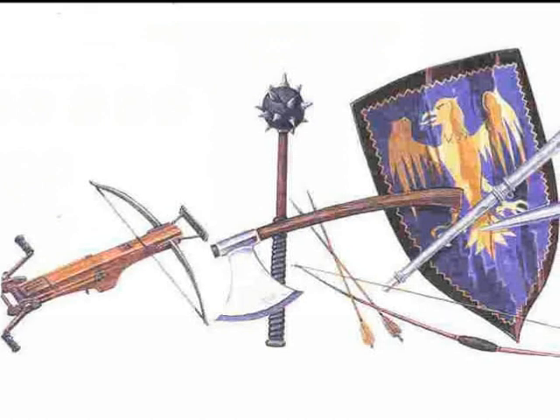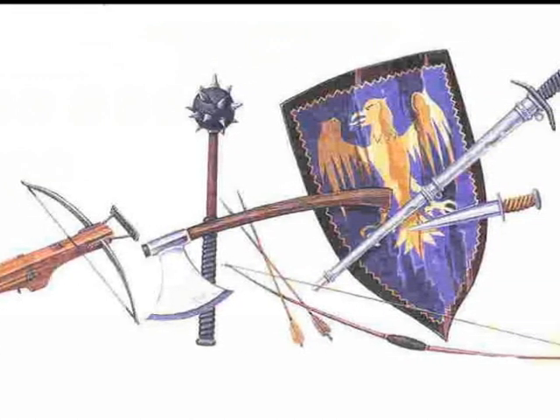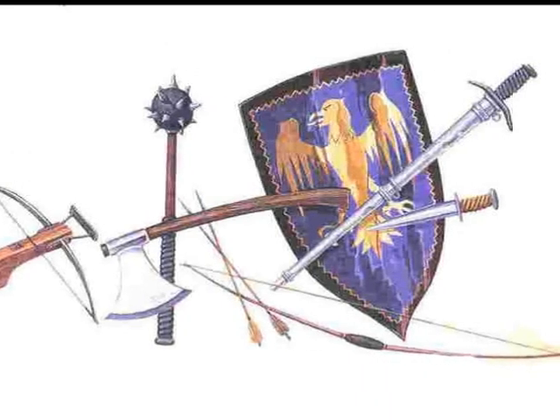Some of the weapons the knights used in the Middle Ages were crossbows, axes, a mace, shields, long swords, and daggers.